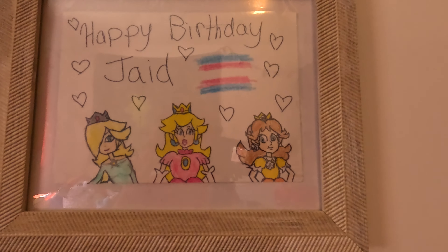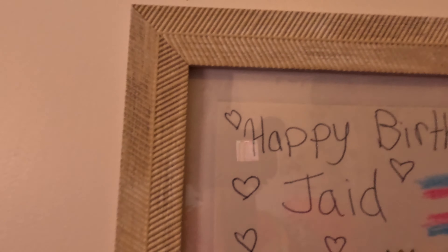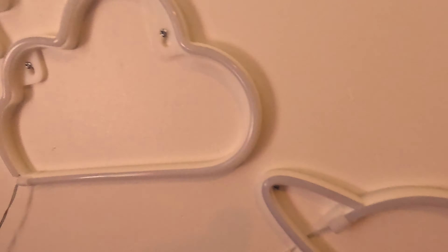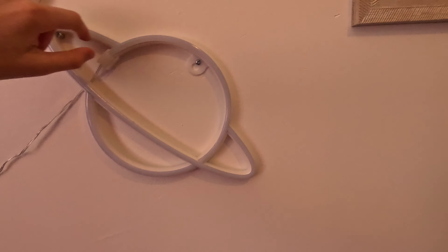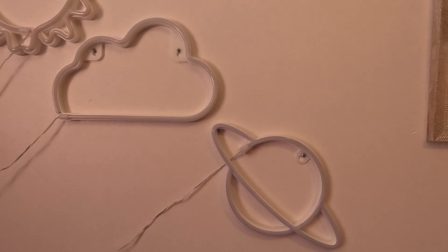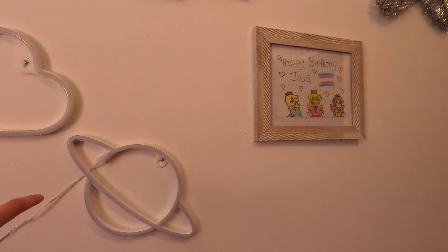This is the thing from Emily that I got. The outside of the frame says happy birthday, and then this is the way I spell my name: J-A-I-D. And then here are the Mario characters — there's a whole bunch of hearts, Rosalina, Princess Peach, and Daisy.